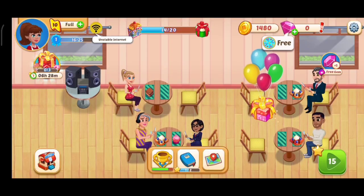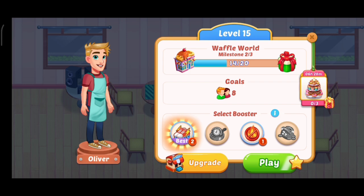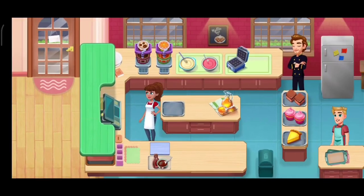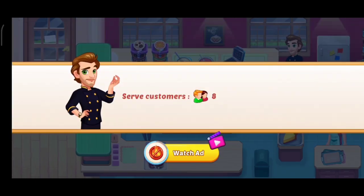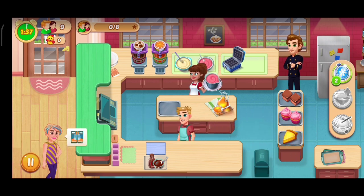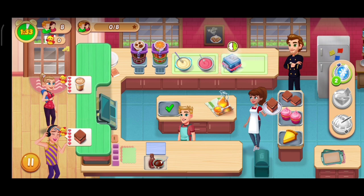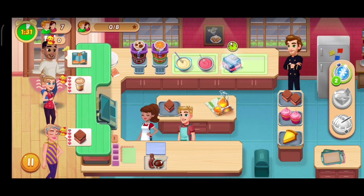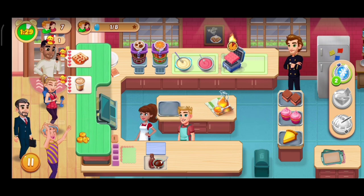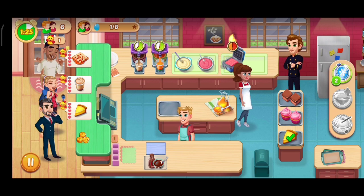Hi kids, welcome to Kids Rainbow Channel! Today we are playing a game called Chef Diary. We are on level 15 and let's start the game. Here we have to serve eight customers. We are making waffles along with coffee and tangerine juice, and we can also supply desserts to them.